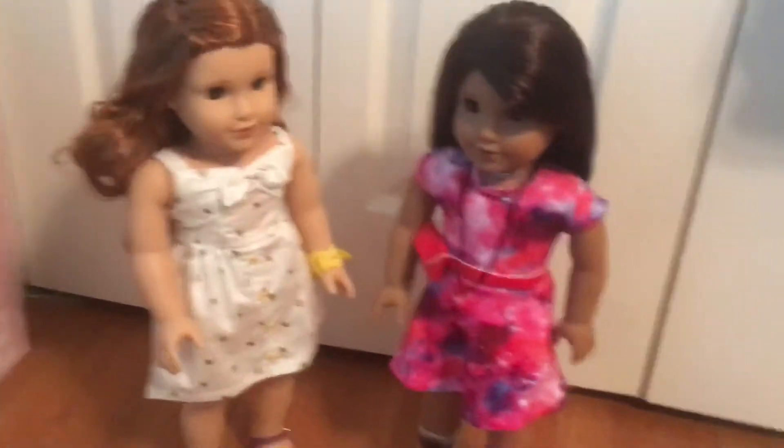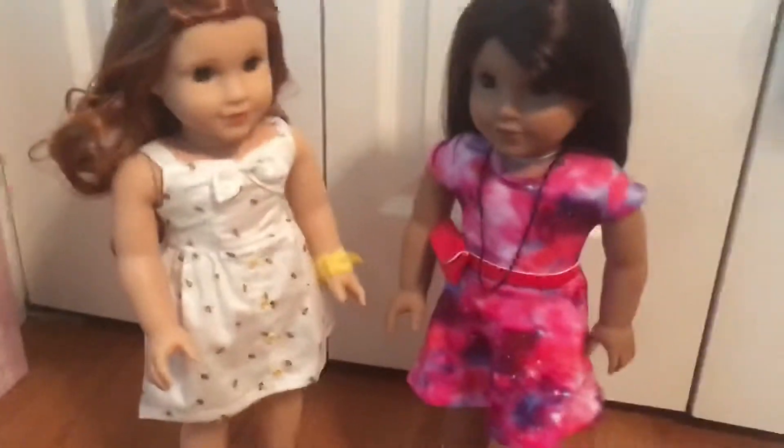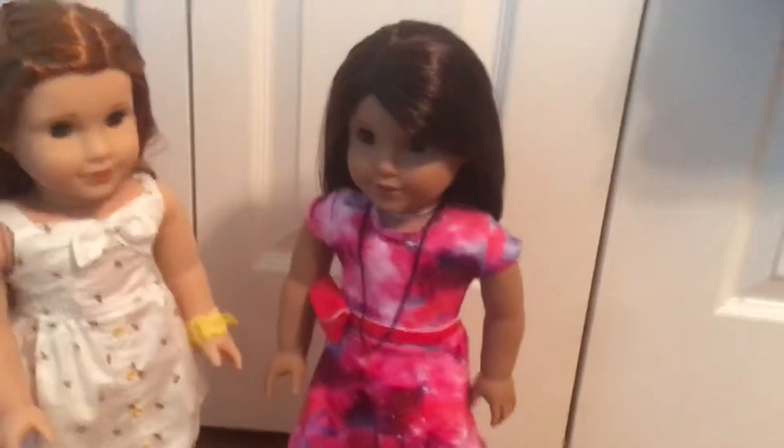Hey guys, so here are my two newest American Girl dolls and I'm so excited. Blair and Luciana.